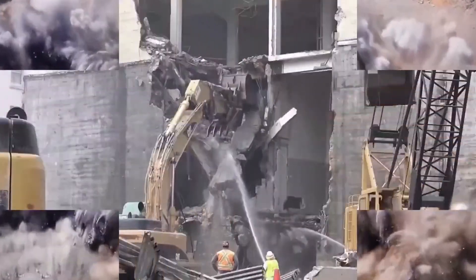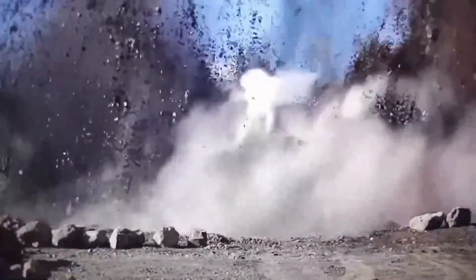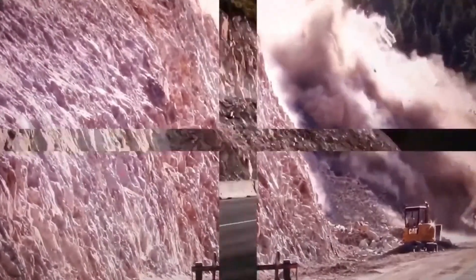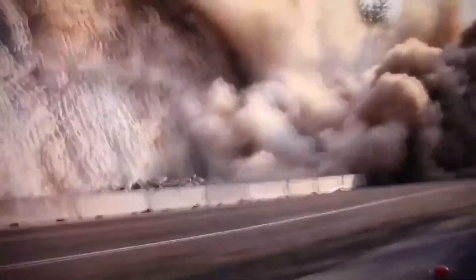Rock excavation, concrete demolition, and natural stone mining are activities normally carried out by impact breaking and blasting, which takes a lot of time and also involves a lot of risk.